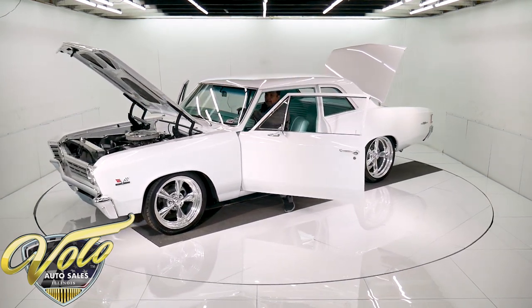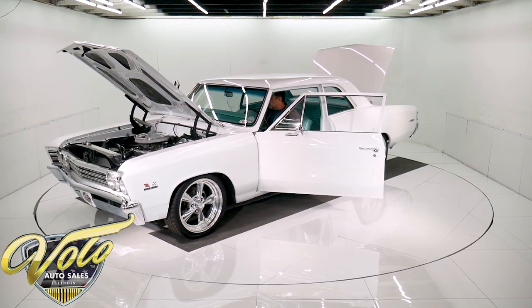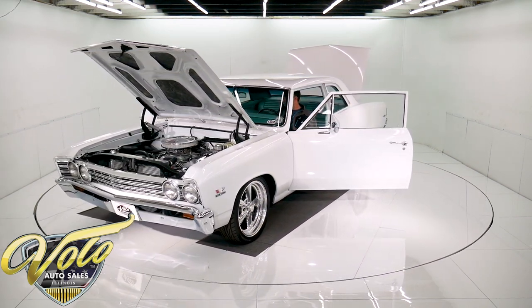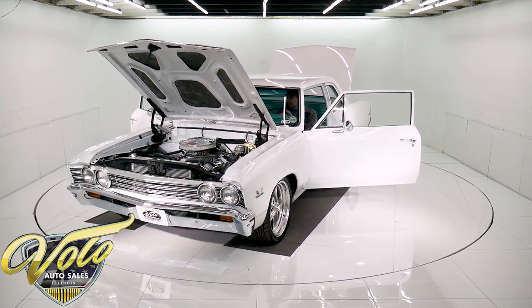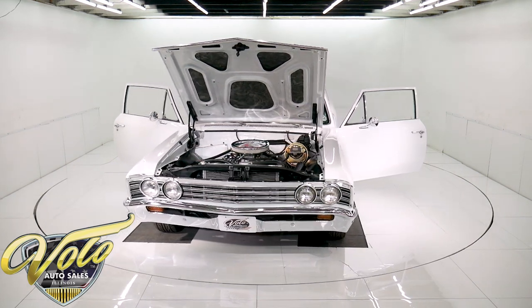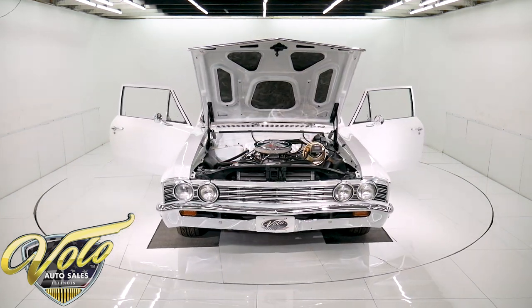It has a three-spoke deluxe wood grain style wheel. It has the retro stereo right in the dash with an auxiliary plug, and it looks beautiful. The dash is gorgeous — the lens, the chrome plastic, the heater controls, the knobs all look brand new.